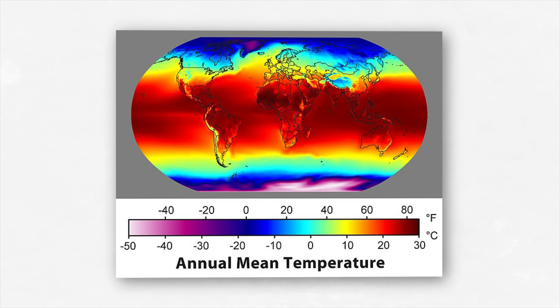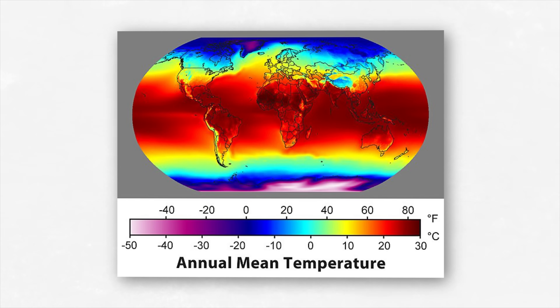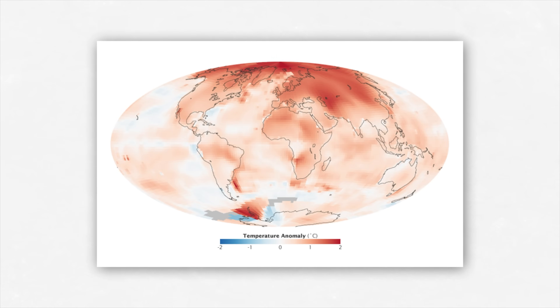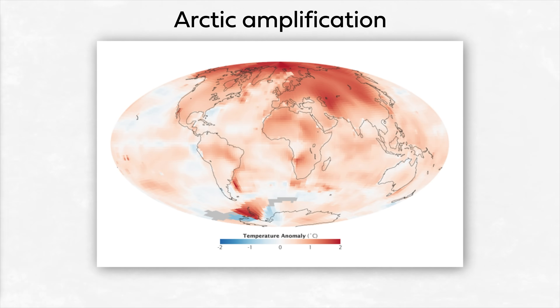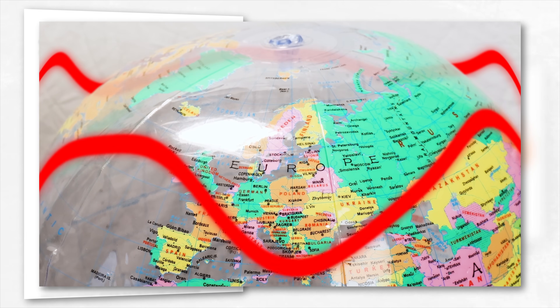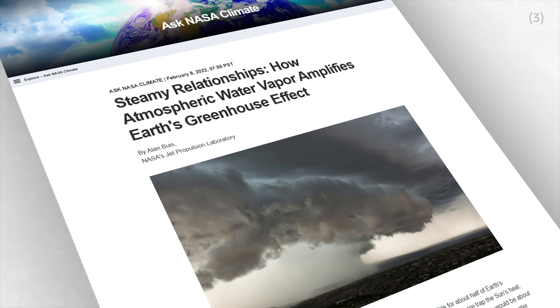Something unique about Earth's jet stream is that it is changing — because of climate change. The jet stream is ultimately created by the temperature difference between the warm equator and the cold poles. Due to Arctic amplification, the poles have been warming up to three times faster than the rest of the world, which weakens the temperature gradient and should result in a weaker, wavier, more variable jet stream. But at the same time, more water vapour is being added to the upper troposphere in the tropics, which can have a massive impact on the jet stream at higher latitudes.